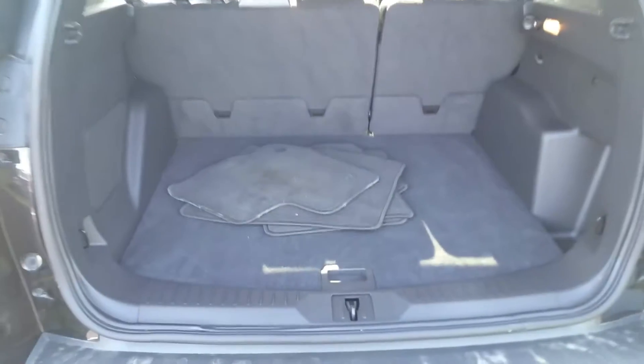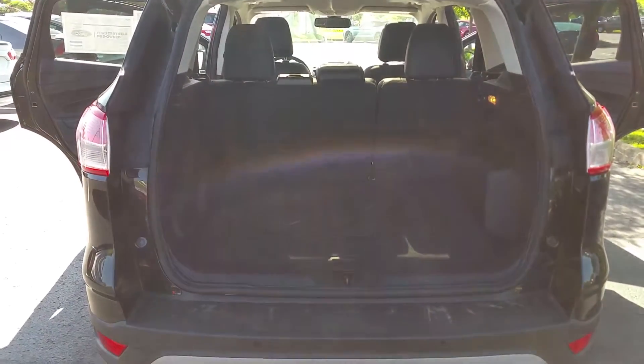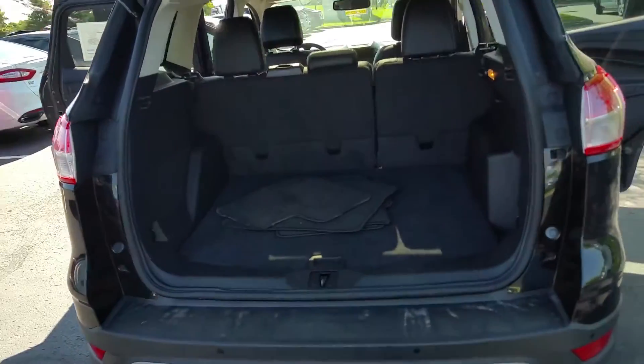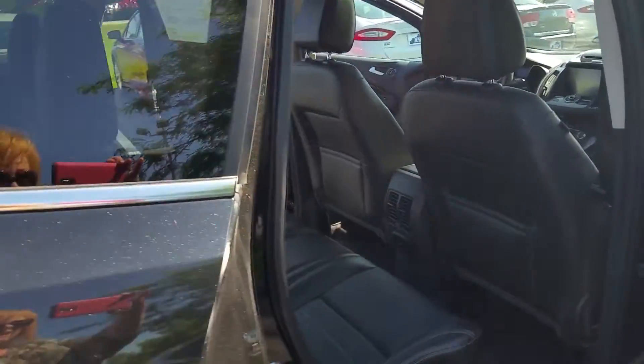Look how much space is in the back of it. Plenty of space for all of your luggage for vacation, your dogs, your kids' equipment, groceries — anything you need.